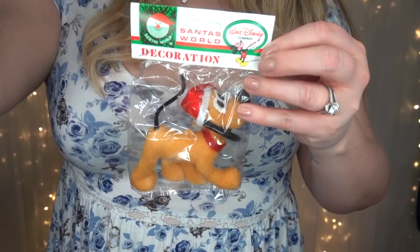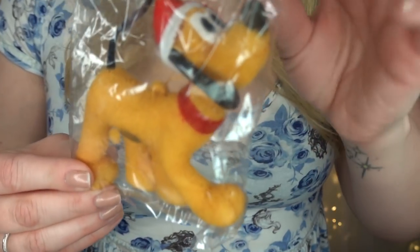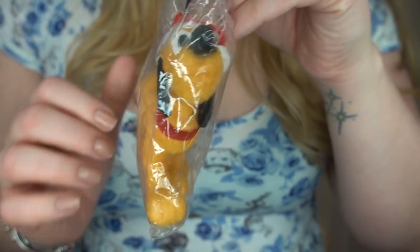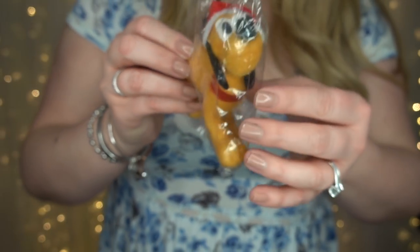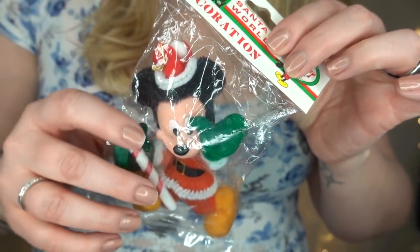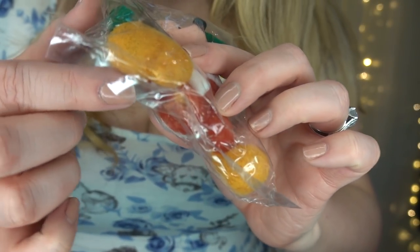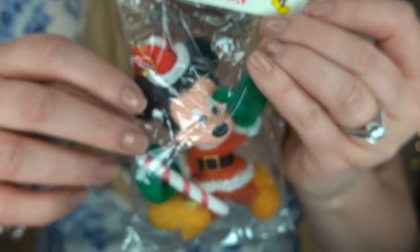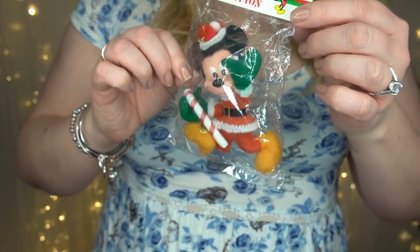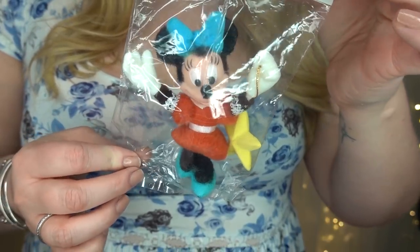The ornaments are from the Walt Disney Company, I believe sold at Kmart, and they're still in their original packaging — so wild! They are felted and really fuzzy. We have Pluto in a Santa hat, so cute. Then Mickey Mouse as Santa Claus holding a candy cane and waving. His foot has fallen off but it looks like it can be reattached. The original price tag shows $2.77 from Kmart — we could never get a Disney ornament for that price today!